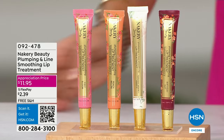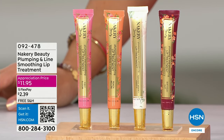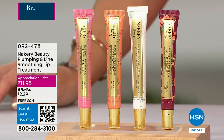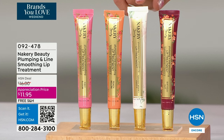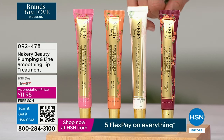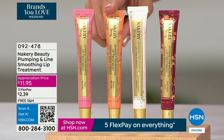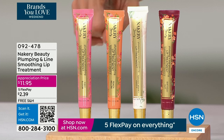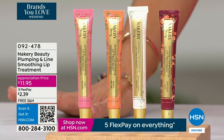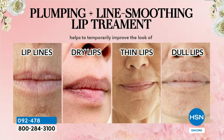We've got a two-minute special here on the plumping and line-smoothing lip treatment. These are true lip treatments that make your lips look plumper and smooth out lines and wrinkles. We have Birthday Suit, a beautiful nude; the completely clear; Peach Bellini, a gorgeous peachy coral; and First Bloom, a soft pink. These are normally $16. Massive customer pick at $11.95 for customer appreciation.